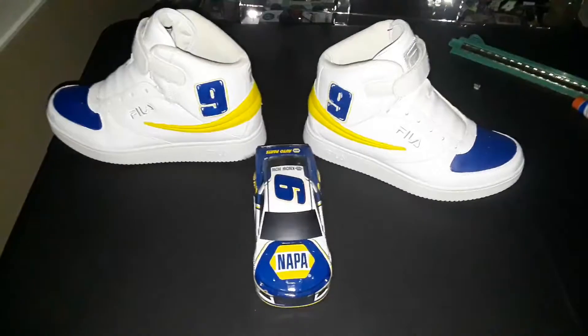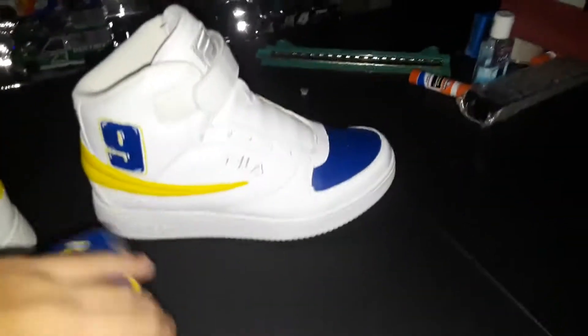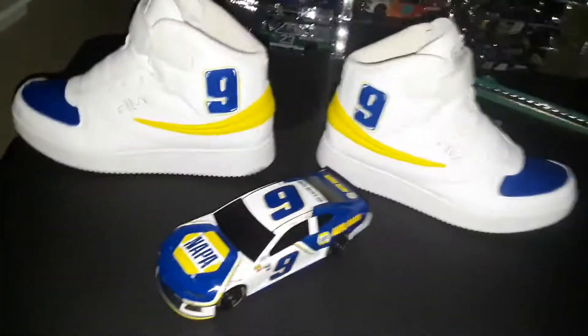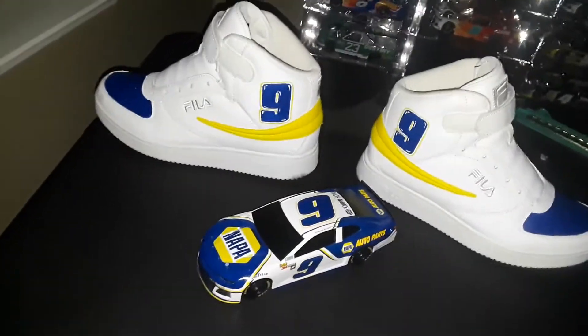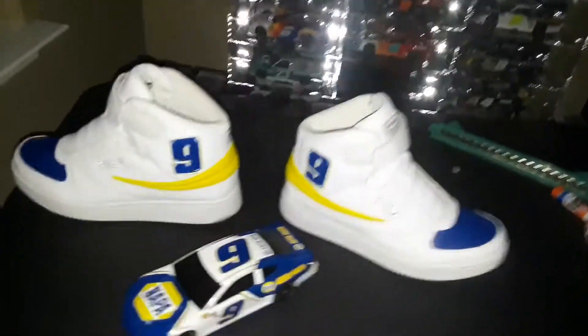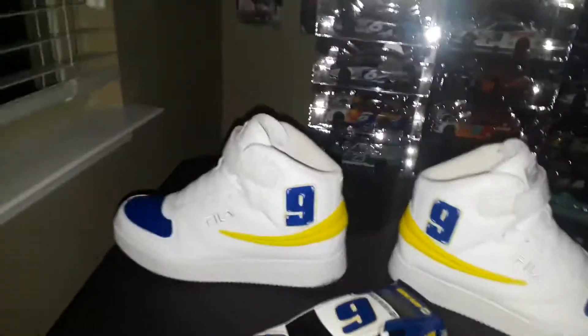I bet you didn't see this type of video coming. I'm really glad to have all this. I hope you guys enjoyed watching the video - if you're a Chase Elliott fan, you don't see this kind of stuff every day. Every angle of the car and all that - Chase Elliott fan with the Chase Elliott shoes. I hope to see Chase at the racetrack, get an autograph on them, and if I'm smart enough I'll bring one of the diecasts along.